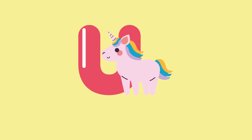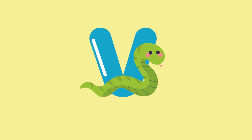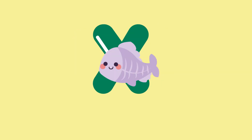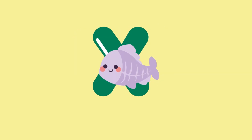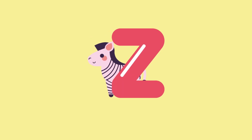U for unicorn. V for viper. W for whale. X for x-ray fish. Y for yak. Z for zebra.